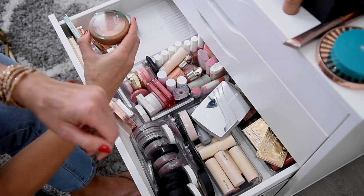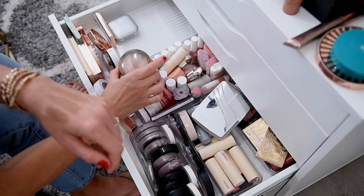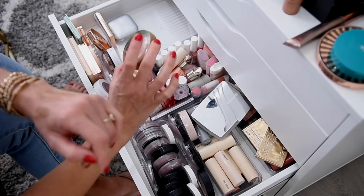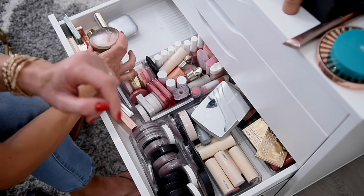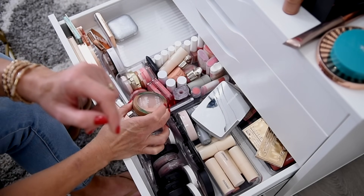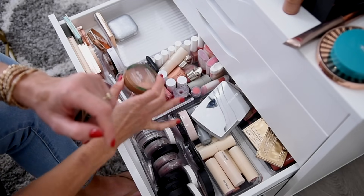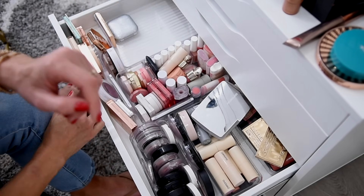This is the Physicians Formula Bronzer Plus Blush. I like it — it's pretty new to me, but I've enjoyed it so I don't feel ready to get rid of it quite yet. I'm not sure whether to put it with the bronzers or the blushes. I'll say bronzers for now because I have a feeling I'm going to have a harder time with my blushes than with my bronzers. Be warned.